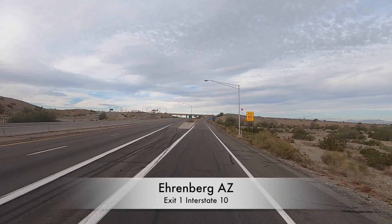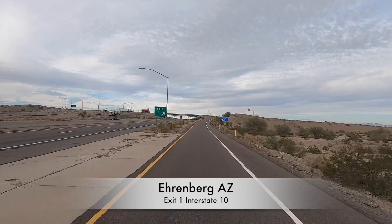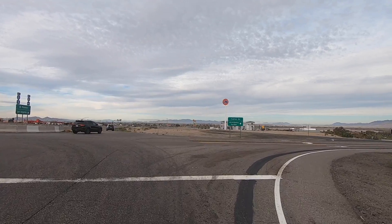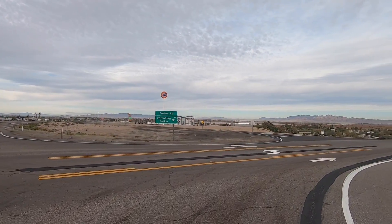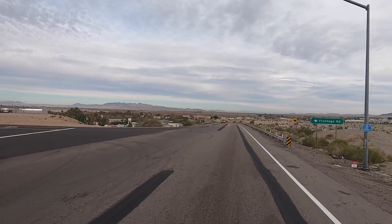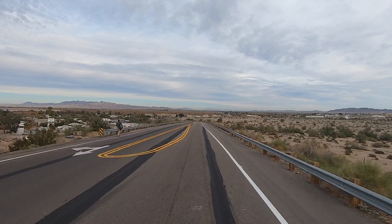This is exit one — the last exit in Arizona. I'm going to make a right and we'll go down into Ehrenberg itself, then drive up past the RV parks. There are like three or four big RV parks right on the river. They're pretty nice, really.